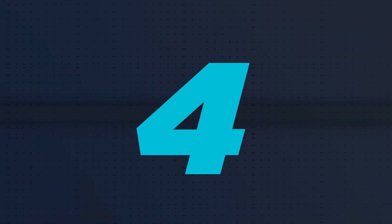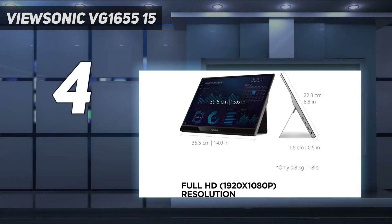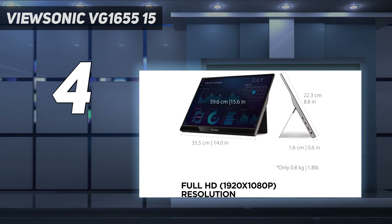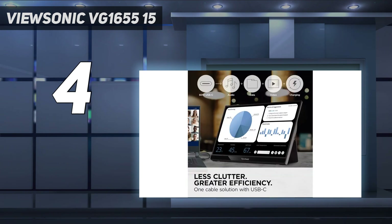Coming in at number 4: the ViewSonic VG1655. When getting into budget portable monitors, you can't expect good performance and picture quality, as these displays are really meant to give you extra screen real estate more than anything else. If that's what you want, the ViewSonic VG1655 is an alright budget-friendly portable monitor, with a much more narrow color gamut than the Asus ProArt PA148C.